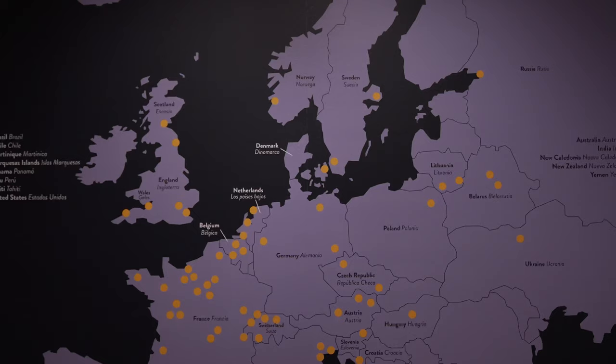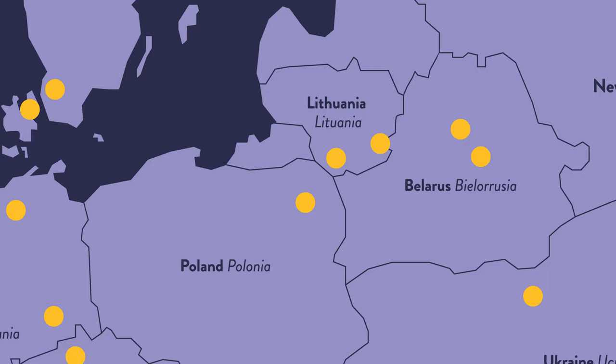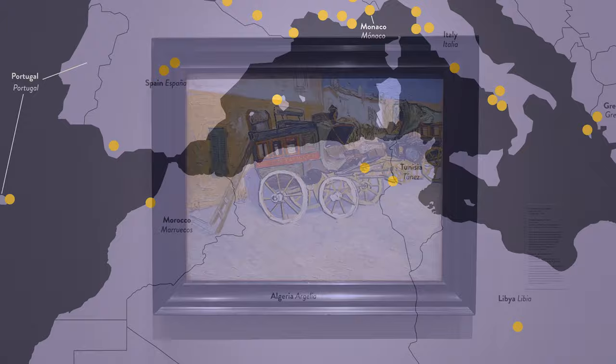We start the show with a map, and it's really important to see where all these artists came from. Paris was very much the center of the art world, but there are numerous dots on the map all over Europe. They came from Lithuania, from Belarus, and from the former Soviet Union, but they also traveled far and wide.